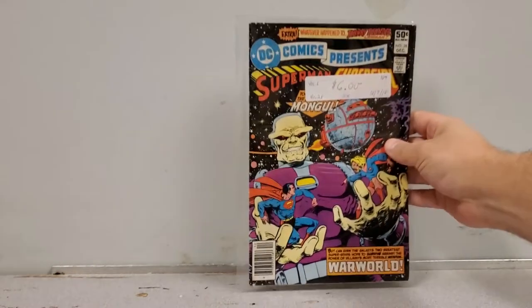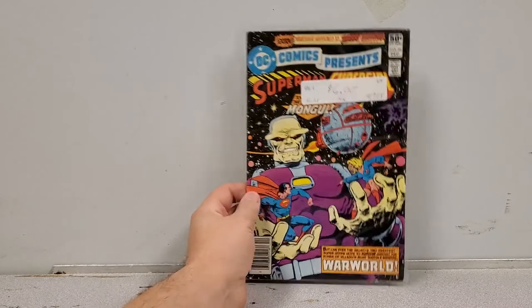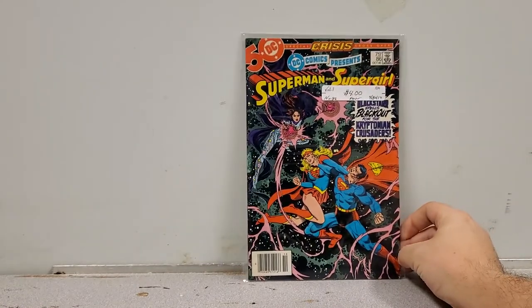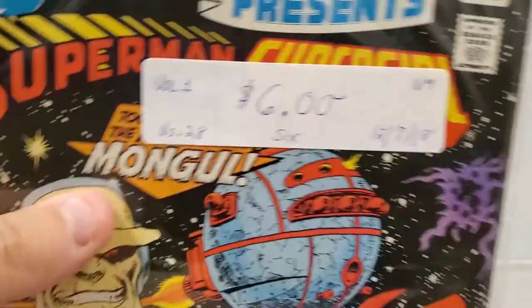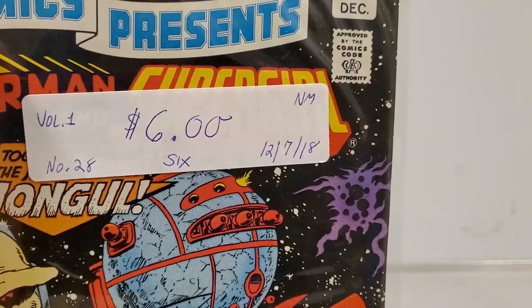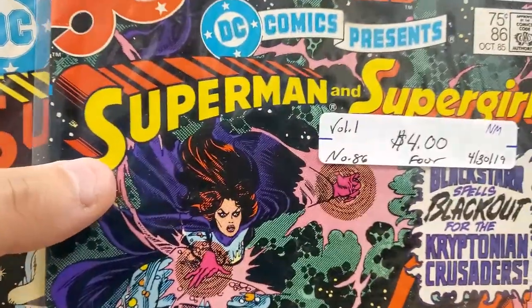Next we have DC Comics Presents number 28 — a Supergirl story, so of course I'm grabbing that for myself. Moving on, DC Comics Presents 75 — a really busy cover but it looks cool and it's got Supergirl, so why the hell not. You can tell the different eras: this one was from the 70s, and then we get the new logo from the 80s.